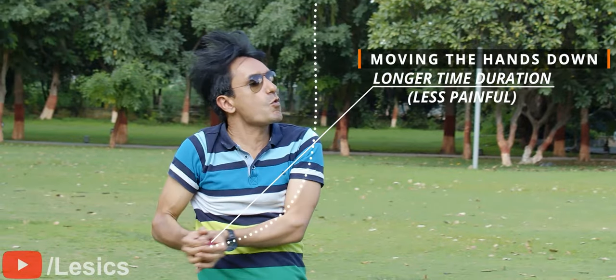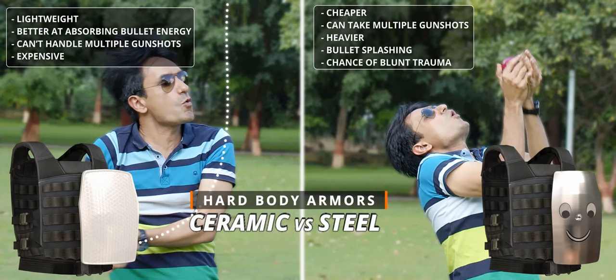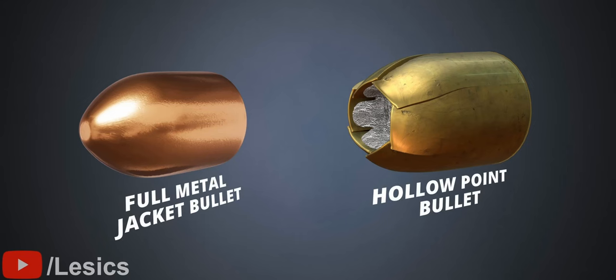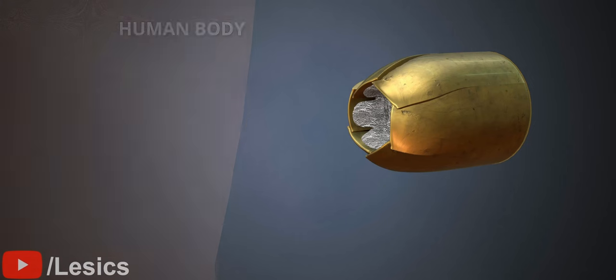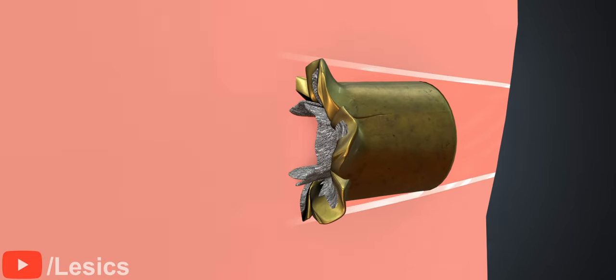A quick comparison between ceramic and steel plate-based body armors is shown here. Now let's learn about bullets. A type of bullet called a hollow point is used to increase the wound area and its effectiveness. This bullet will expand its tip.